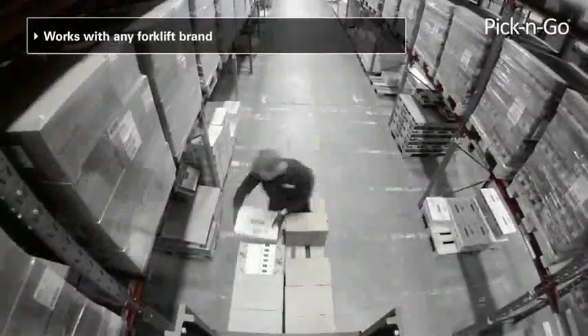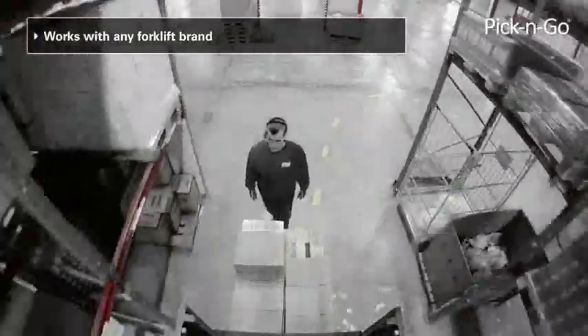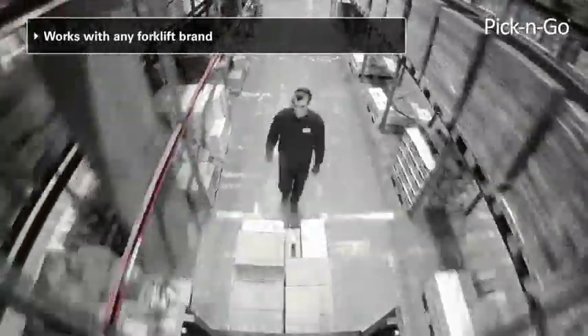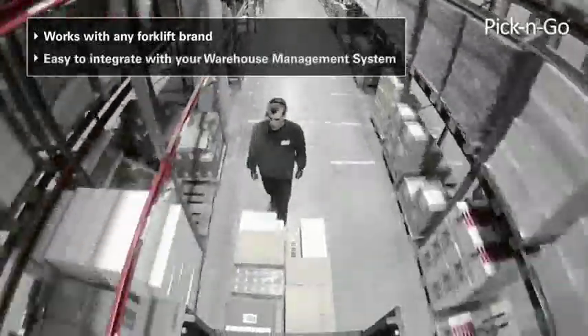Based on a flexible controls platform, Pick and Go works with any forklift brand or model. You can easily integrate Pick and Go with your warehouse management systems and picking equipment systems, such as pick-by-voice.